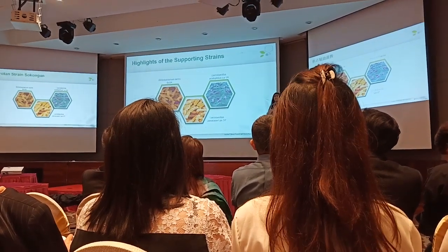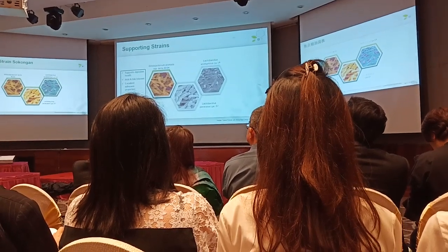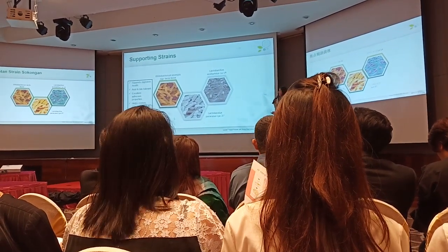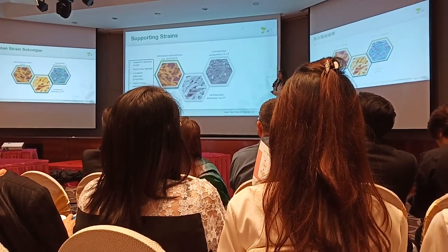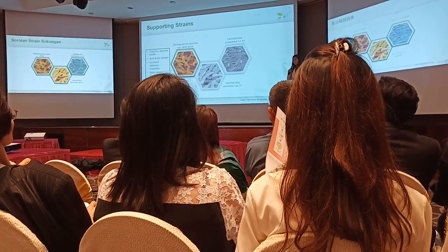I'm just going to very quickly give you some of the highlights behind these strains. They also support digestive health, and they're all acid and bile tolerant. BL04 in particular helps restore intestinal microbiota, so this is helping to bring that balance that we talked about earlier.